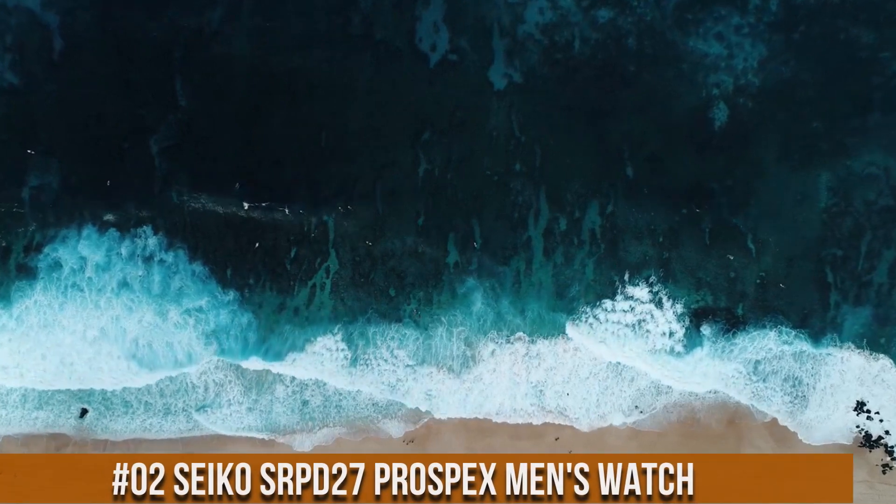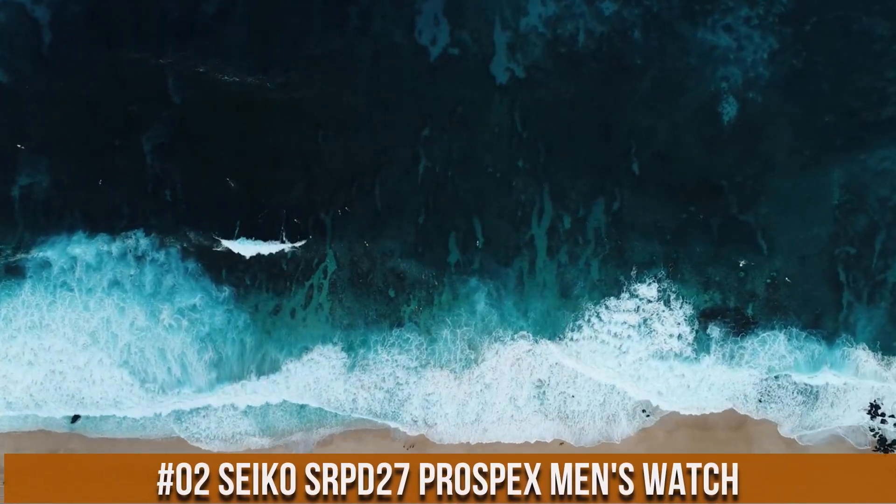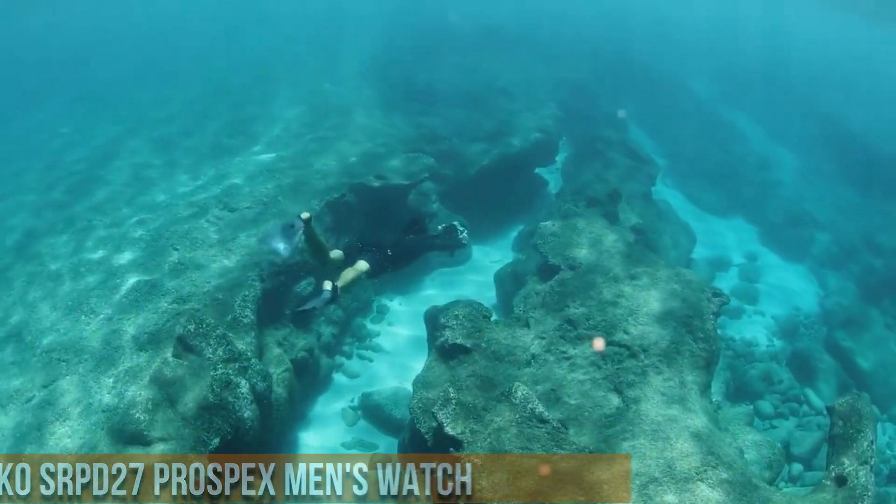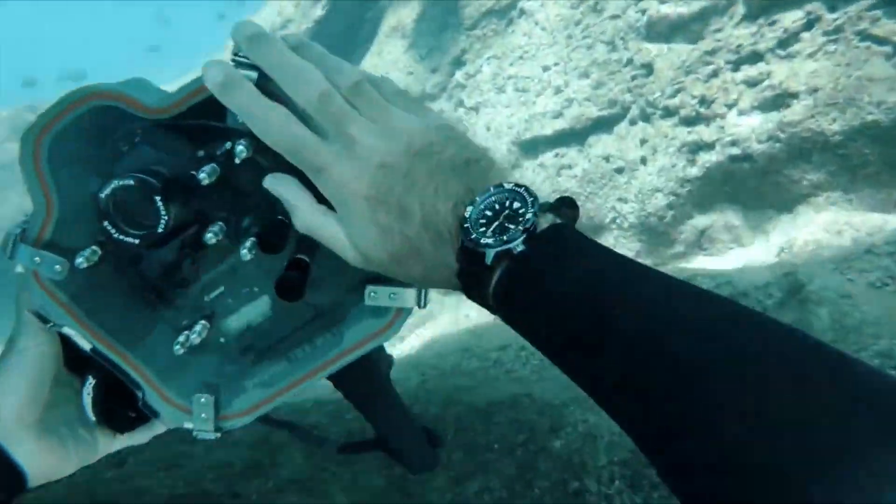Number 2: Seiko SRPD27 Prospex Men's Watch. The price is $349.92 USD.